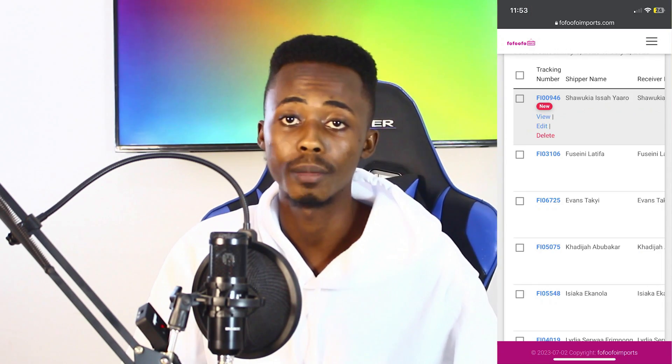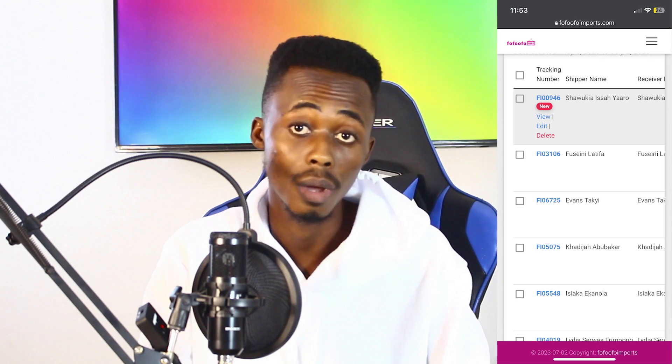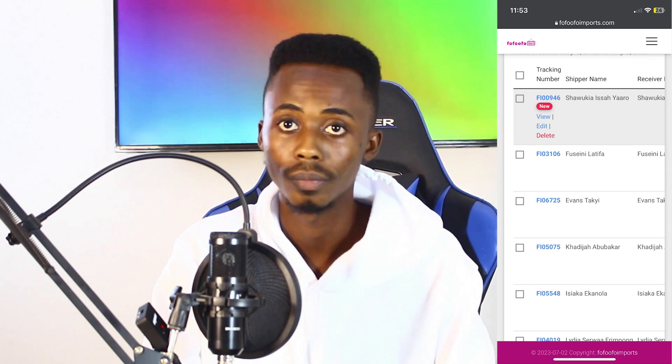Another feature of Ufufu Imports is regular updates on your packages. If you have an account and are using our service, we will update you on any changes to your packages. For instance, when a package is received at our warehouse, we will notify you. But for us to do that, you need to always provide us with your waybill number, which we use to identify that a package is yours.